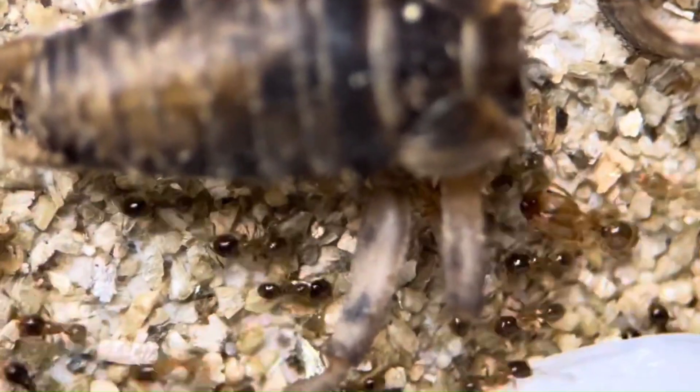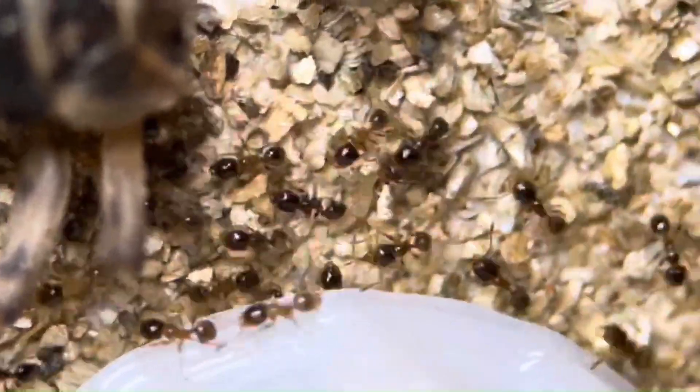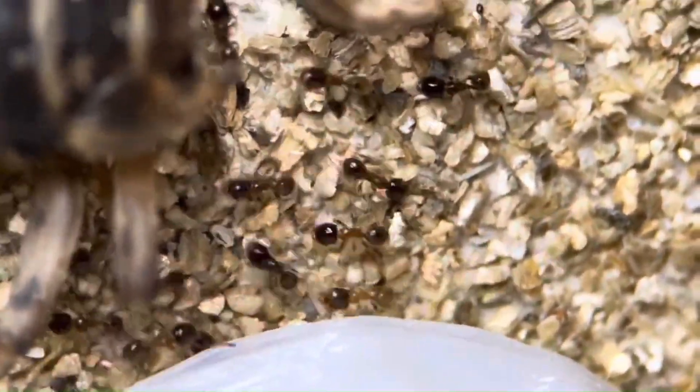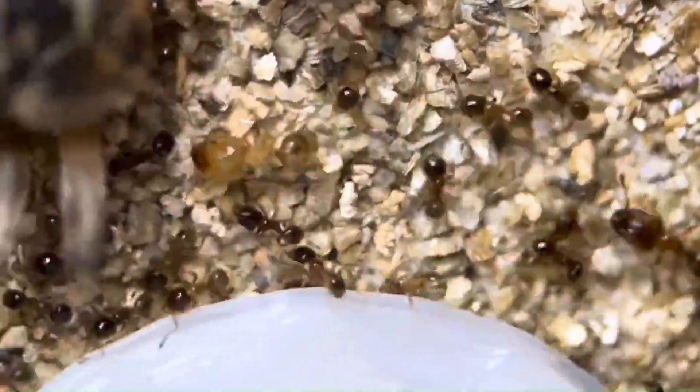However, as I have found out, they are still active, dynamic, and have almost too much personality for their own good. Colonies grow to about 3,000 workers, which for an ant keeper is generally the perfect size — large enough to be exciting, but not too large to be overwhelming.